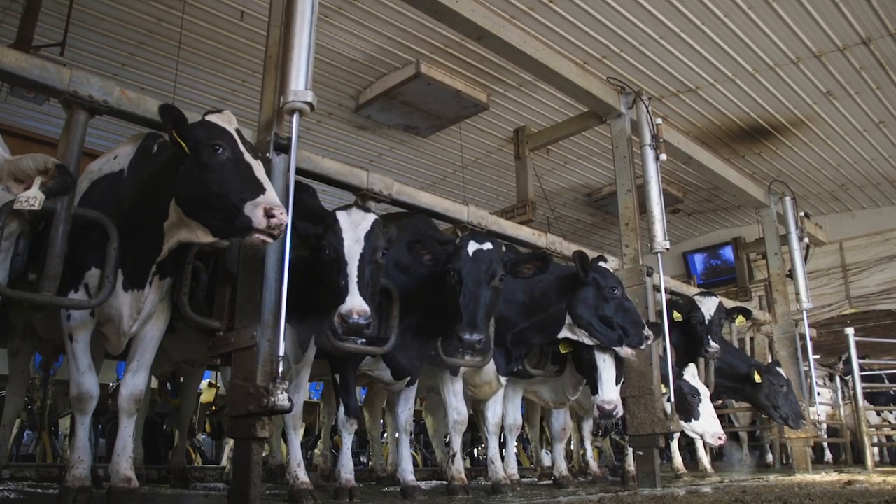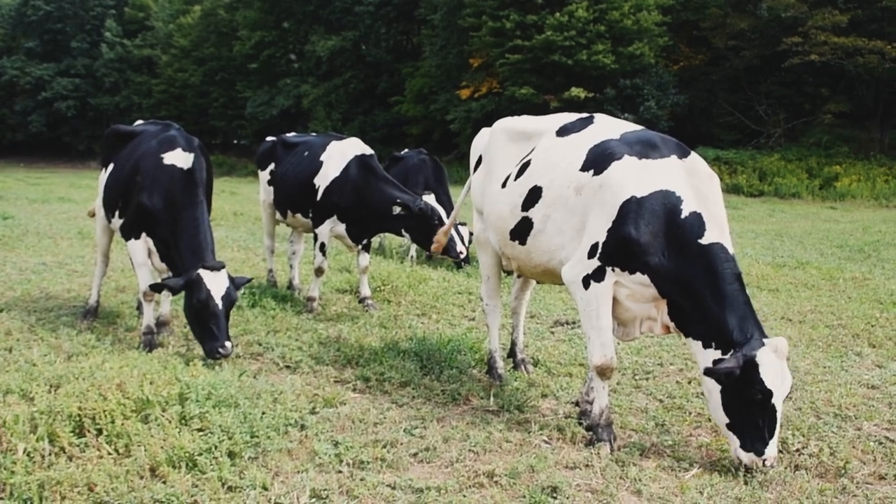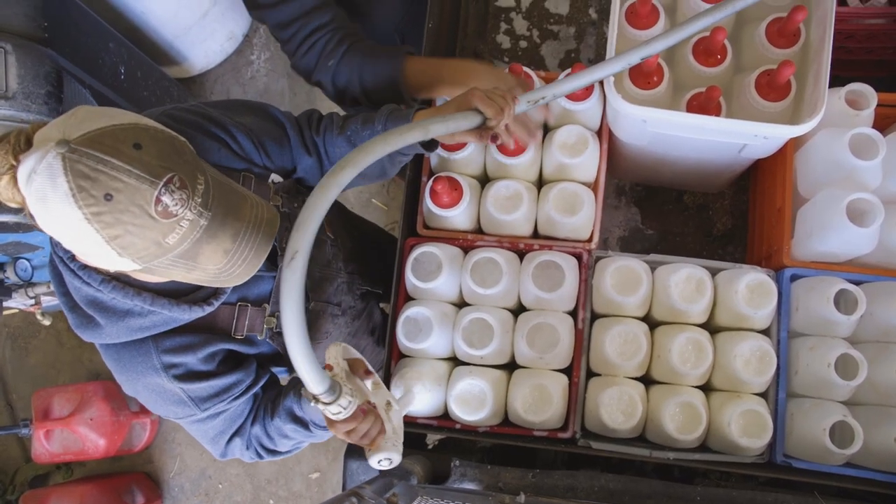And the progress isn't slowing anytime soon, says Jason Osterstock, vice president of Precision Animal Health for Zoetis.